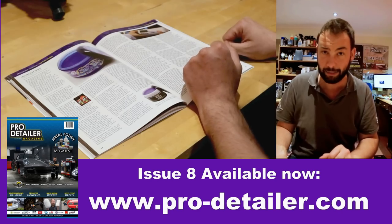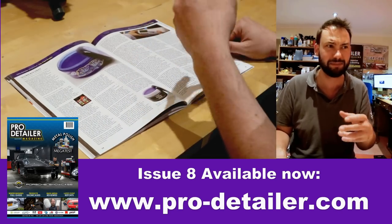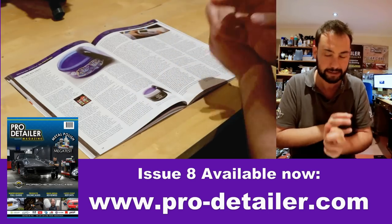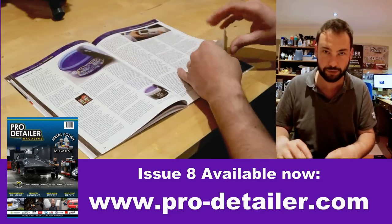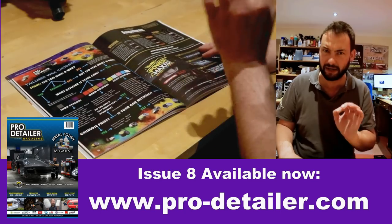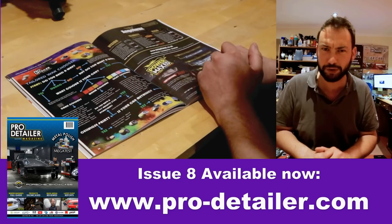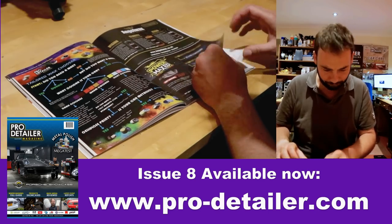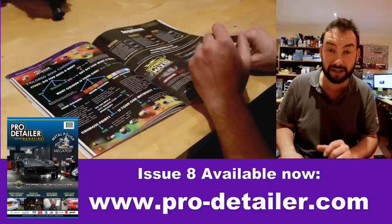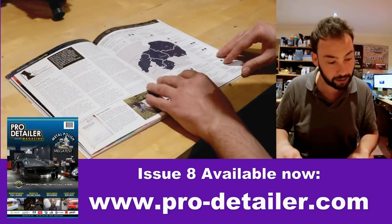Then we had a bit of a debate — a polemic on the tailored wax debate. These are waxes that claim to be specifically tailored by the colour, make, or age of your car. We talked about the various different issues, tried to dispel some myths, and at the end — having been very serious — we took the mic out of ourselves and created a handy little guide to choosing your own tailored wax, including for people with a 1937 Bugatti 57SC Atlantique. We have a specific wax for you — but get your wallet ready.